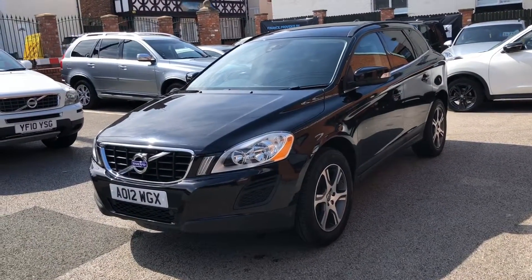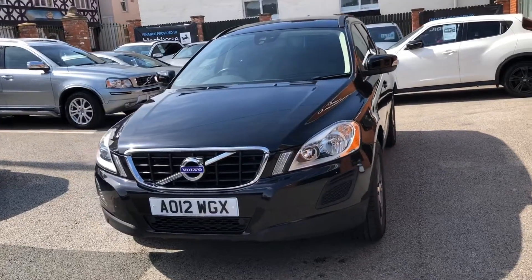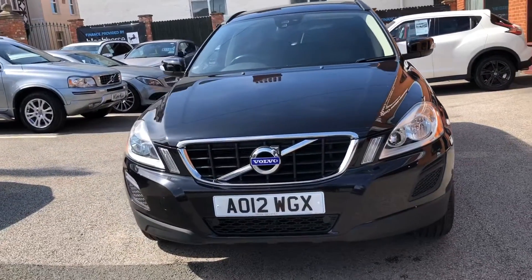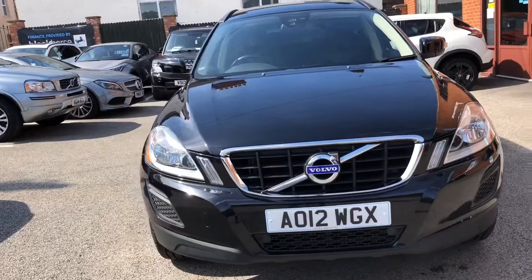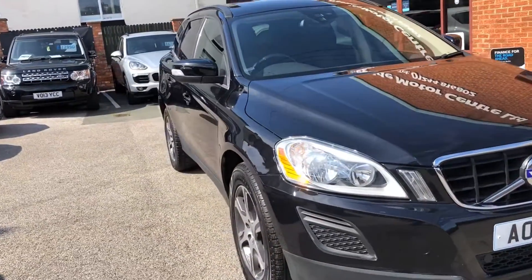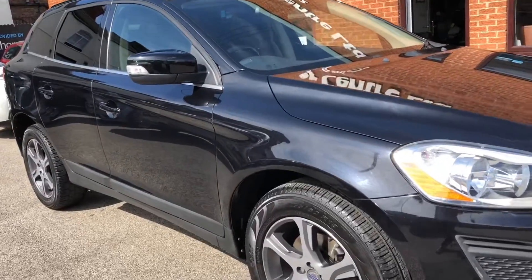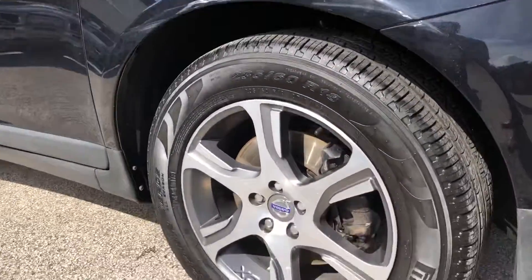Hello, I'm Oshan and welcome to D-side Motor Center. I'll be showing you this 2012 Volvo XC60 on a 12 plate. It's a 2.4 litre D5 SE all-wheel drive and it comes with full service history and 18-inch alloy wheels.